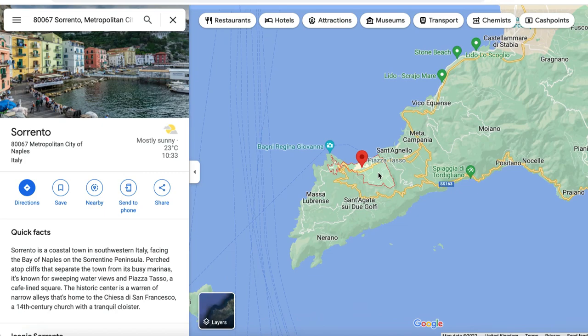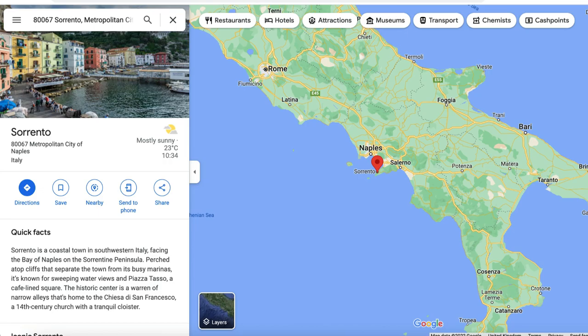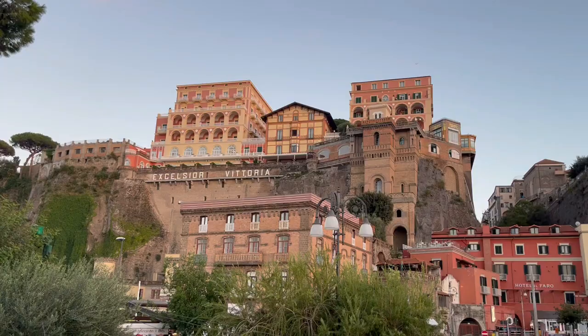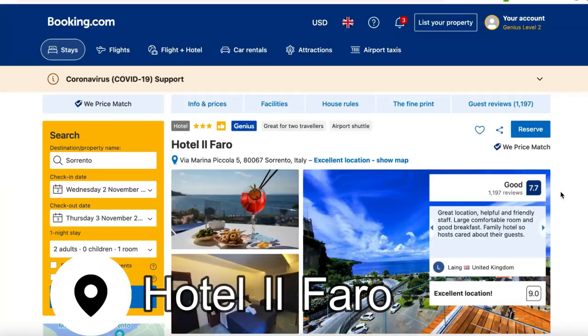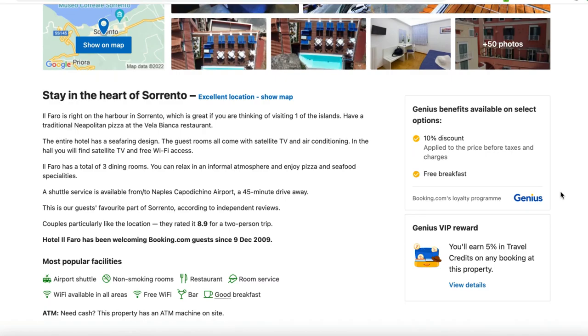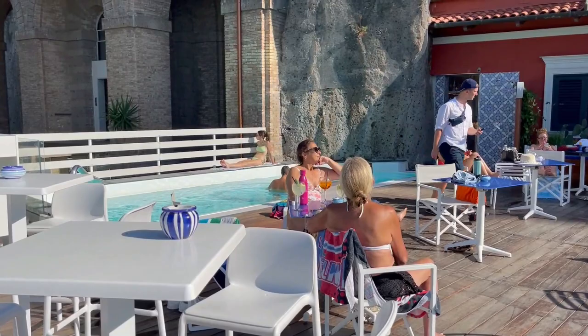Sorrento is a small coastal town in southern Italy located on the Sorrentine Peninsula. It faces the Bay of Naples and therefore offers one of the most incredible views back over Mount Vesuvius. We arrived and went straight to our hotel, Hotel Il Fado, which is located right at the port of Sorrento. The best part about this hotel was the rooftop pool and bar area where you can take in some stunning sunsets and drink delicious limoncello spritzes.